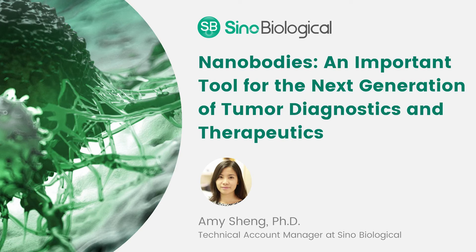Amazing. Nanobodies always sounded like some kind of futuristic technology, but they are clearly real and being used in a number of conditions. So maybe you can explain what some of the advantages of nanobodies are over conventional antibodies with the Fc domain.